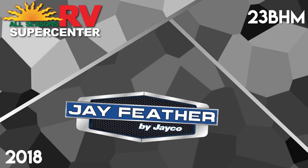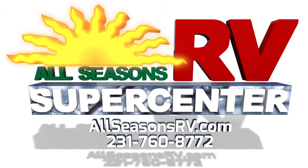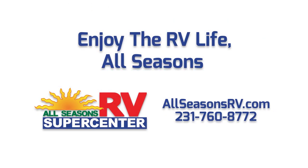Visit AllSeasonsRV.com now to see our full inventory online. Or give us a call at 231-760-8772 to speak with one of our friendly and helpful RV representatives. No matter how you prefer to shop, All Seasons RV will work hard to bring you the nation's best RV brands for the guaranteed lowest possible prices.